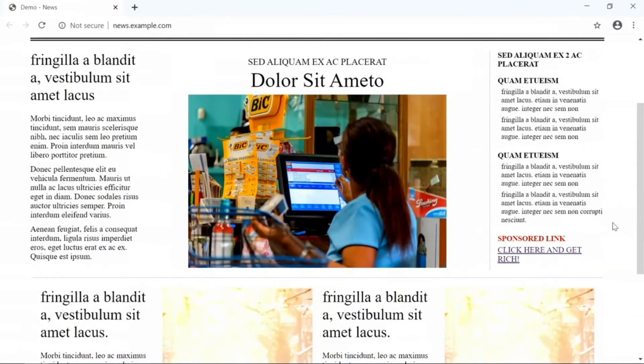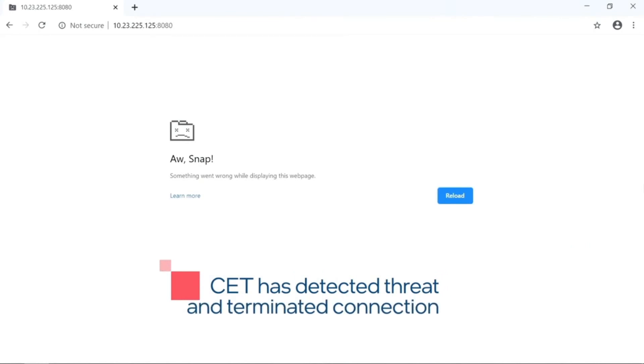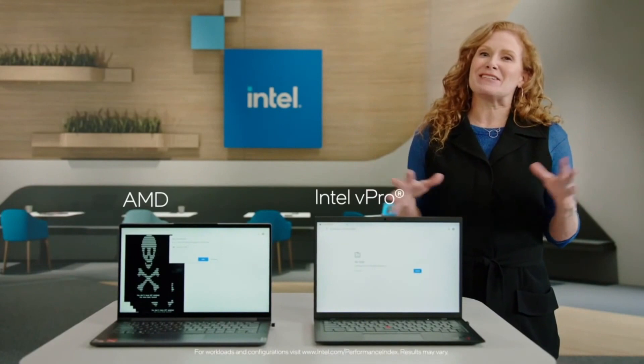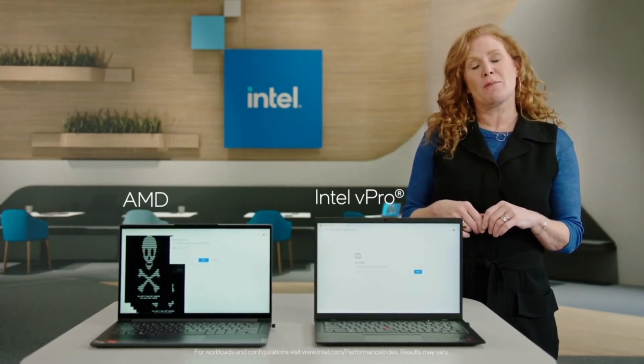Now, on the Intel vPro system, let's click the same link. As you can see, we detect and block the attack. Only the Intel vPro platform delivers the world's most comprehensive hardware-based security.